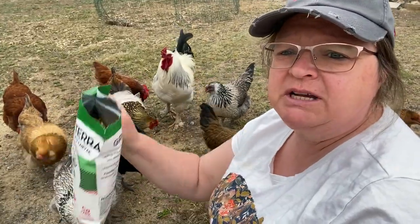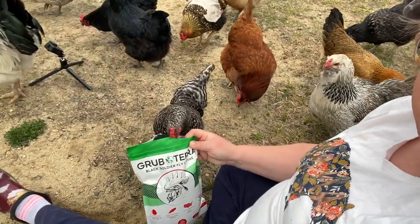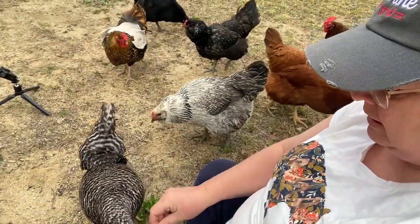I wanted to talk to you about Grub Tierra. They're a great company. Right out of the bag — she wants some. Here you go.